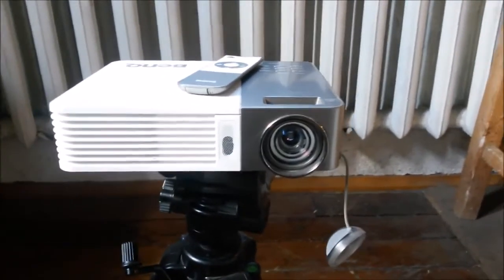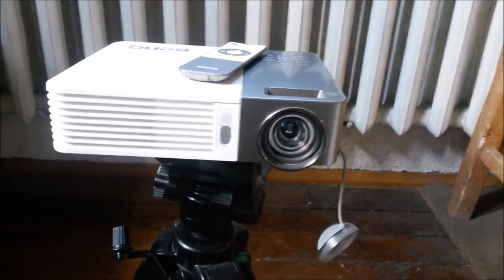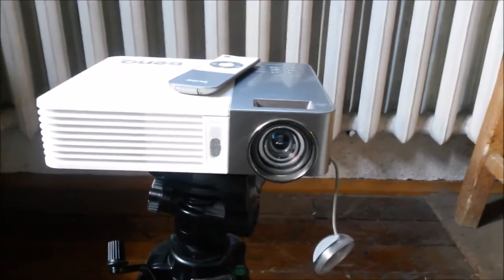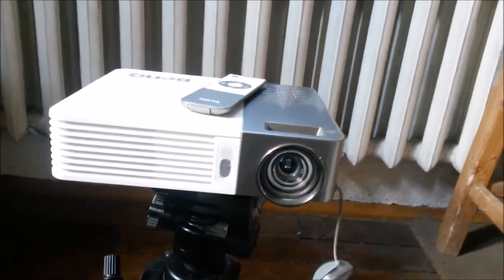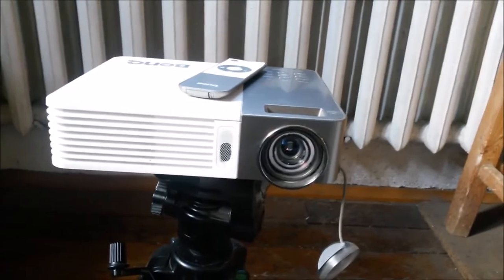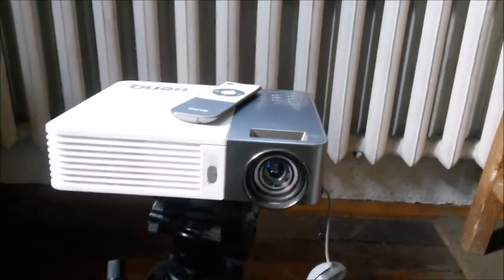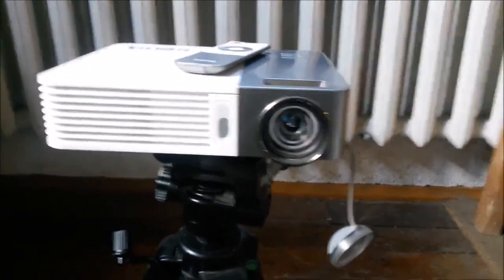So can you use it as a monitor? Definitely. With technology the way it is, things getting better and better every year, I suppose the contrast, black levels, refresh rates, and resolutions will improve. Then it will be even harder to justify buying a large LCD TV or monitor instead of a projector like this. Overall, yes, you can use it as a monitor — you can use it all day. Just make sure it doesn't overheat. And I am very satisfied with this purchase.